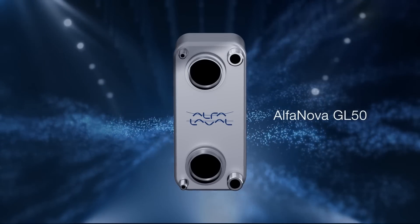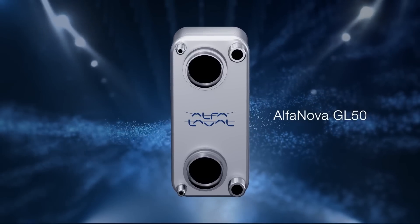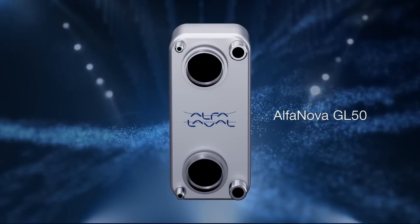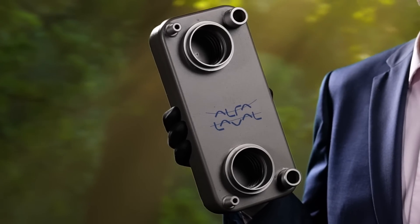I especially want to highlight our latest innovation, the Alfa Nova GL50, which is the first heat exchanger that Alfa Laval has developed specifically for fuel cell solutions.